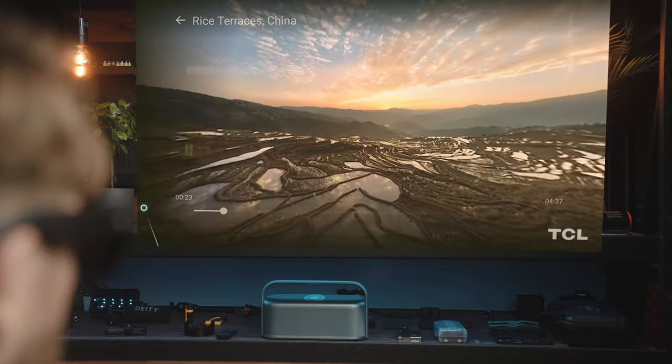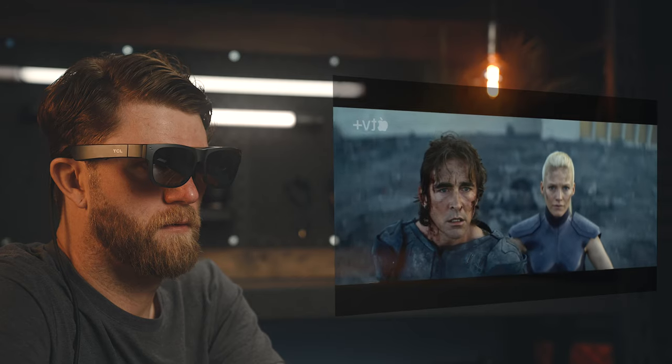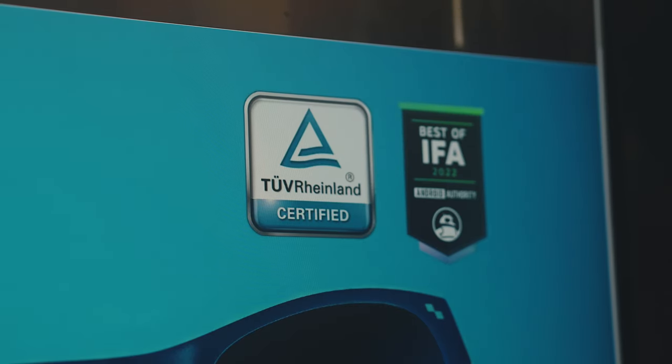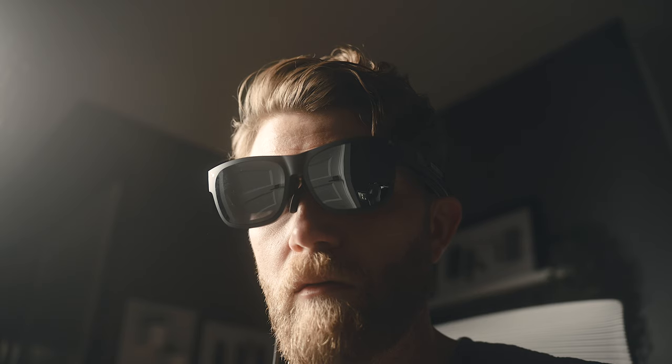I was actually very surprised at how sharp the image is — everything is very clear with great contrast and color. These cover 108% of the sRGB color gamut and there's no screen door effect like you sometimes see with VR headsets. It really does look like you're looking at an actual TV or monitor. The screens also have TÜV Rhineland certified eye protection enabling low blue light, flicker-free, and eye comfort features to help with eye strain and fatigue.